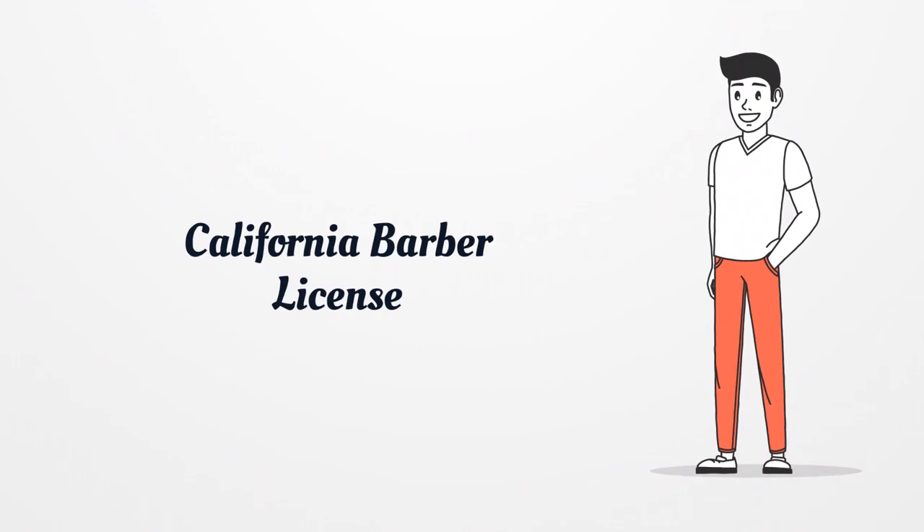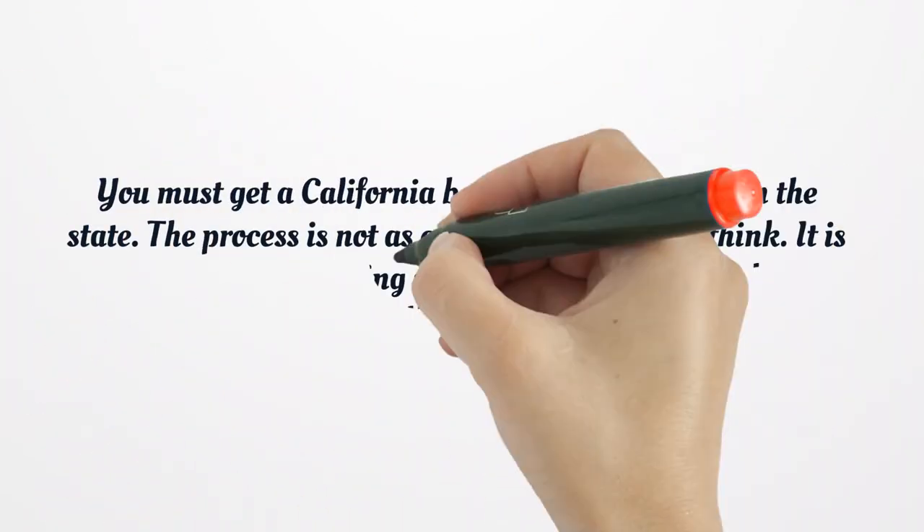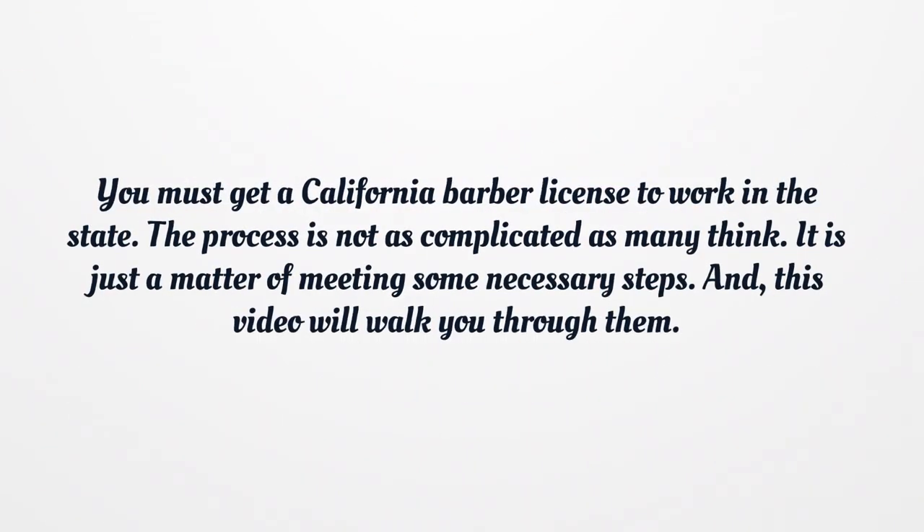California Barber License. You must get a California Barber License to work in the state. The process is not as complicated as many think — it is just a matter of meeting some necessary steps, and this video will walk you through them.